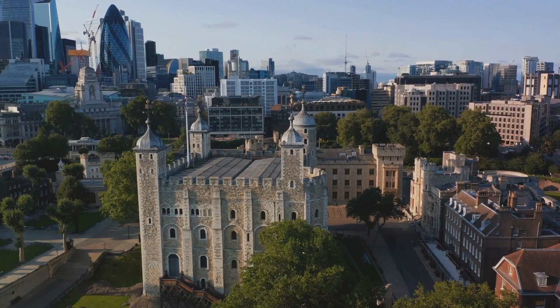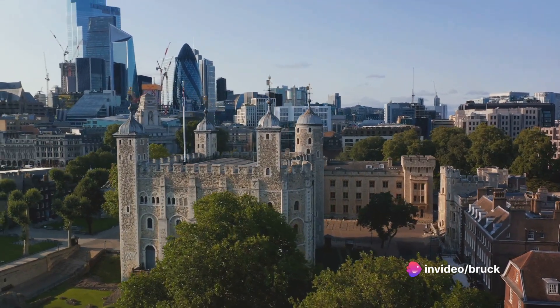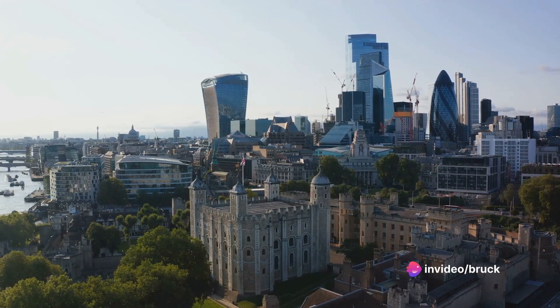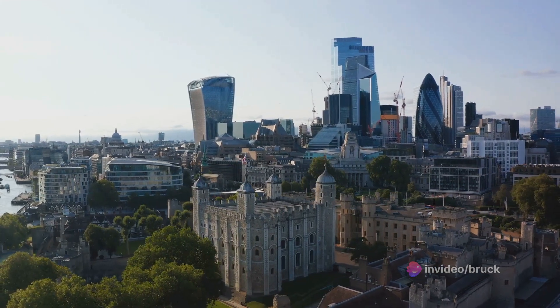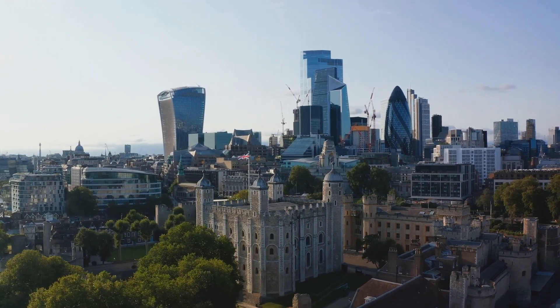At number 16, we're back on solid ground but heading underground to the London Dungeon. This unique attraction combines the macabre with the theatrical, offering a thrilling journey through London's darker history. Expect chills, thrills, and a good dose of laughter.